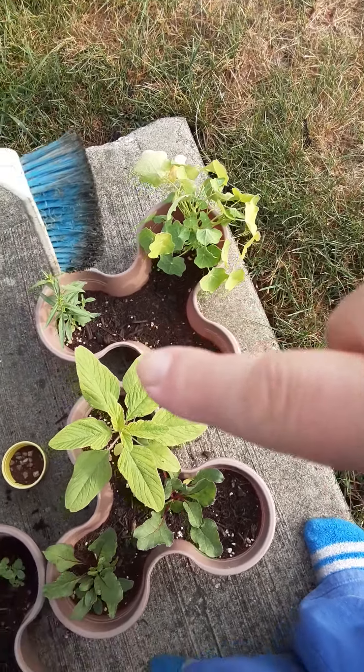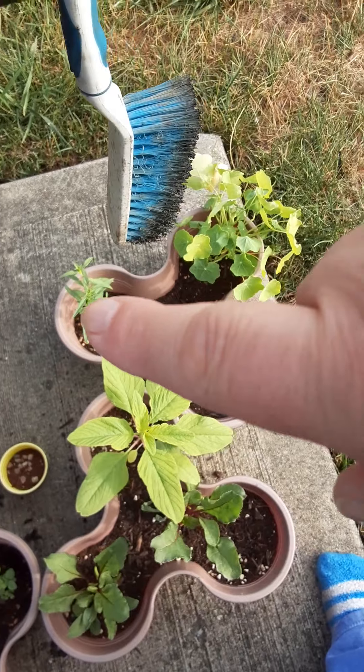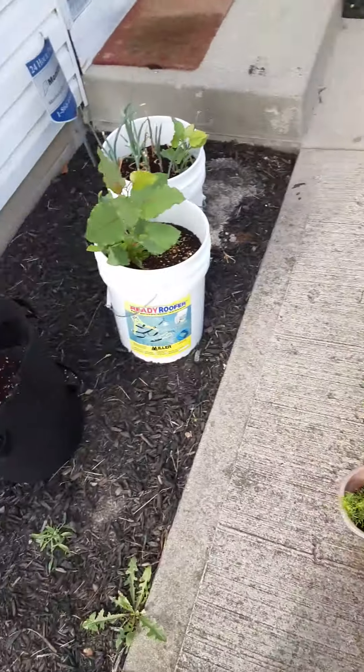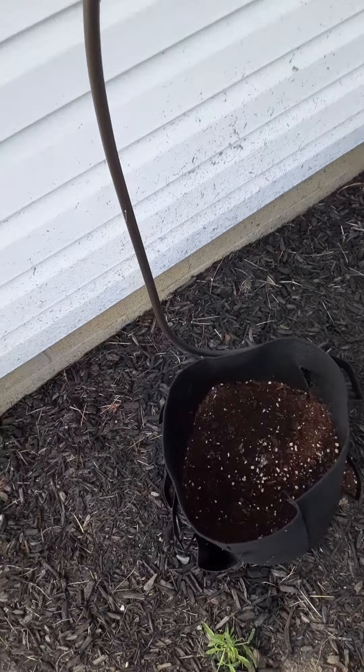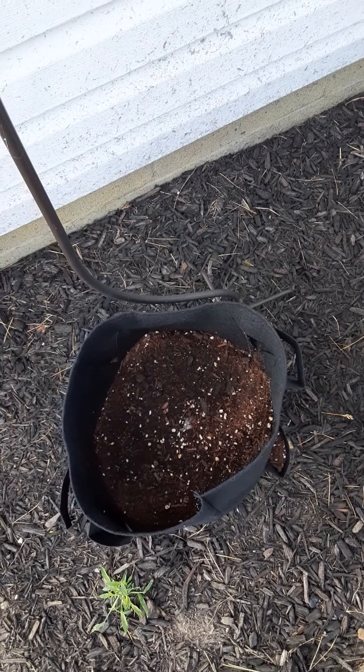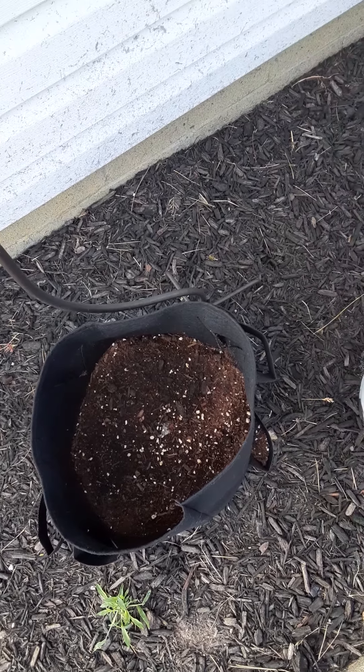Montbretias, and then these are snapdragons — they finally started coming up. And then over here, strawberries. I need to get some more soil and fill that all the way up.